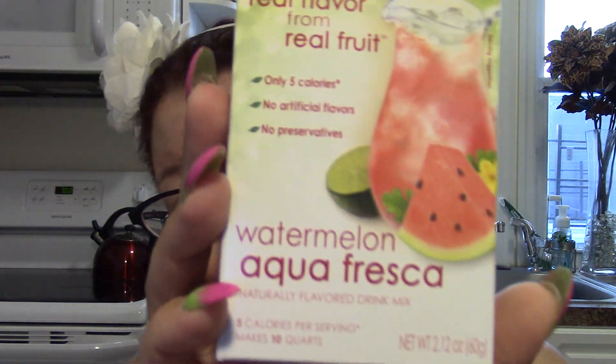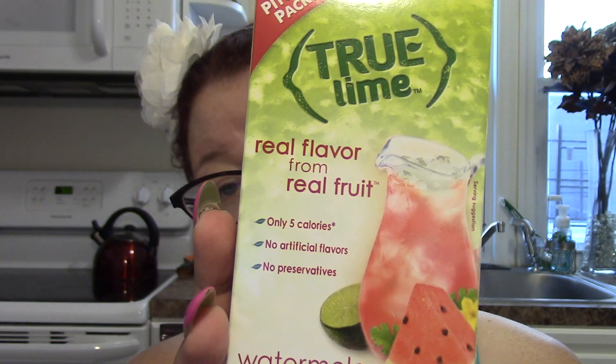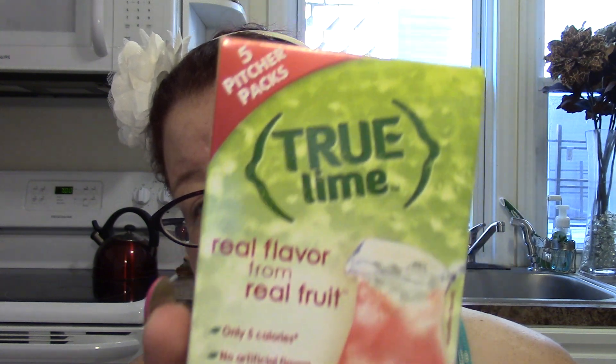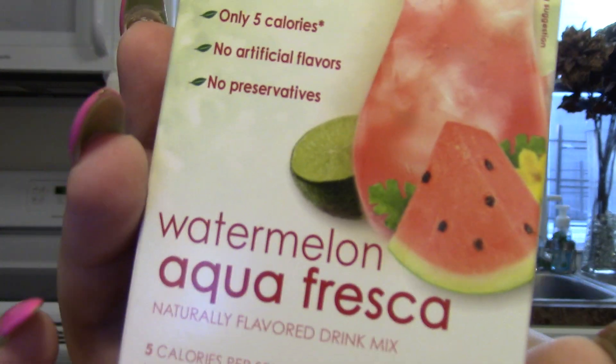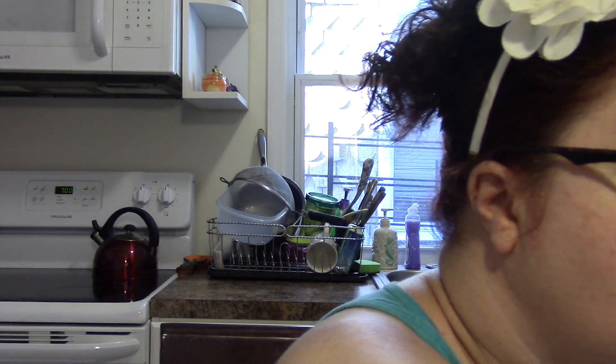Before I get to the unicorn stuff, I found this True Lime pitcher pack in Watermelon Aqua Fresca, which I hadn't seen before. It looks very refreshing — real flavor from real fruit, five calories, only one gram of sugar. I'll try it and report back in an empties video, favorites video, or vlog. I've been reporting back on products in my vlogs so check those out.